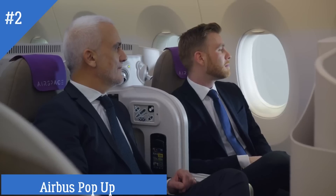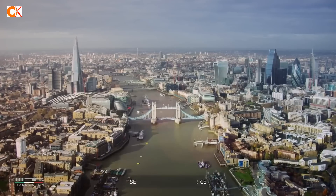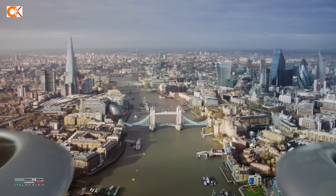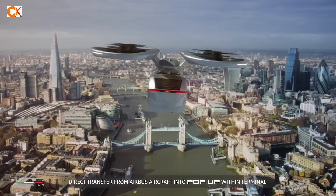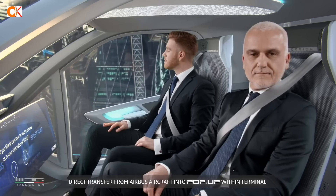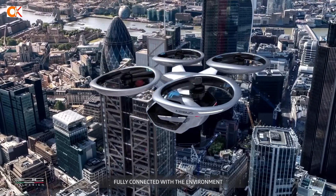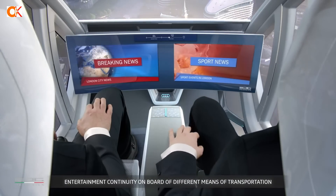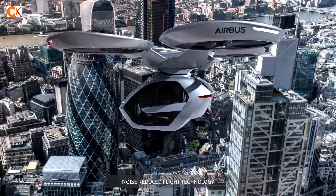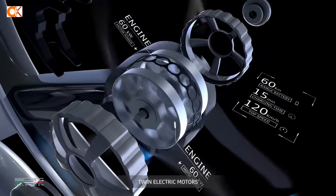Number 2: Airbus Pop-Up. Airbus Pop-Up is a trailblazing modular ground and air passenger concept vehicle system. It is a revolutionary new mode of transportation that allows you to travel quickly and easily between your destinations. Debuted at the 87th Geneva International Motor Show, it is the first modular, fully electric, zero-emission concept vehicle system designed to relieve traffic congestion in crowded megacities.